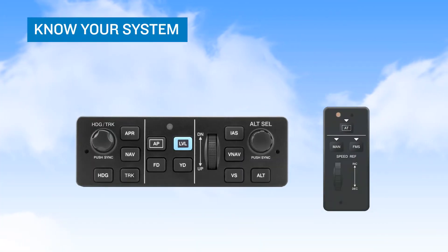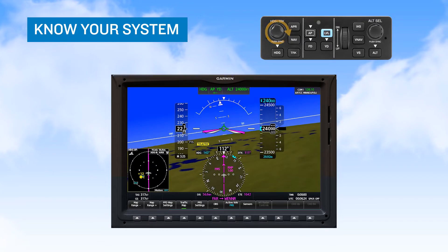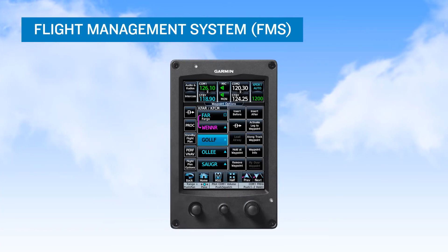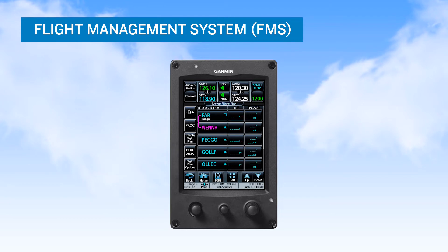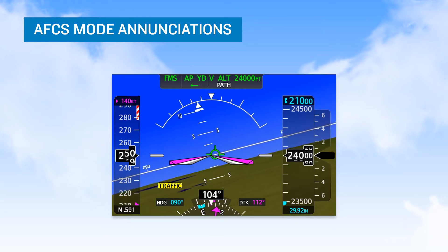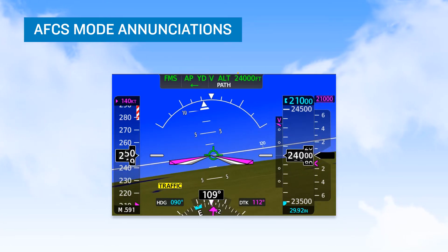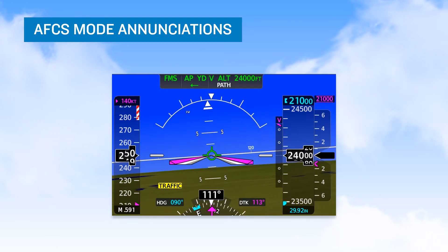Pilots should have a full understanding of what each button on their automatic flight control system or AFCS mode controllers does, how target setting knobs function, and where to observe the set targets. The flight management system must be understood so that you can program your flight routes and make modifications to lateral and vertical guidance when required. Also critical to understand are the AFCS mode enunciations that you can expect to see. This is an area where many pilots experience confusion, which drives them to select incorrect modes for various phases of flight. Actively monitoring the AFCS status box, as seen here on a Garmin G3000 display, enables you to predict and anticipate the entire sequence of mode enunciations throughout your flight.